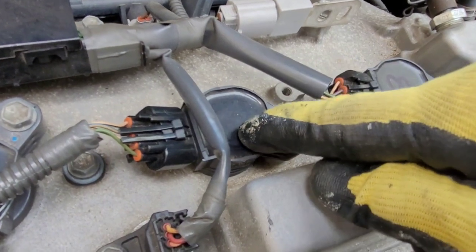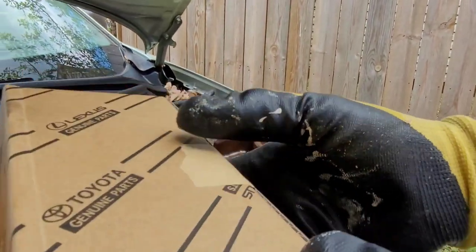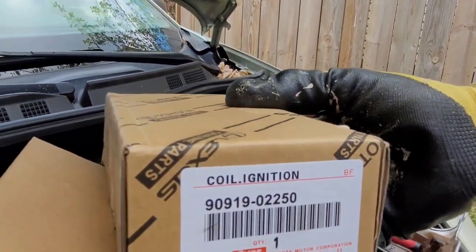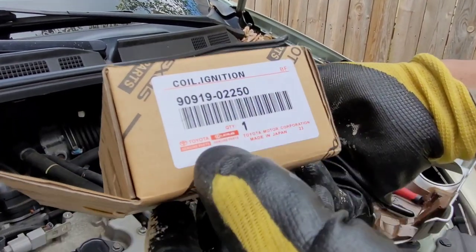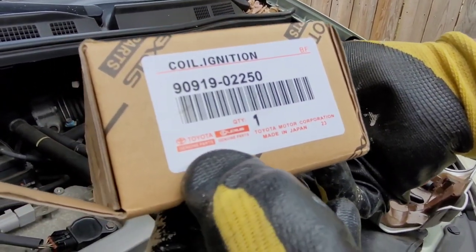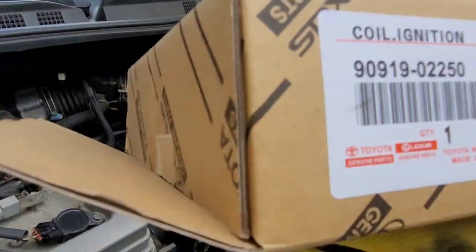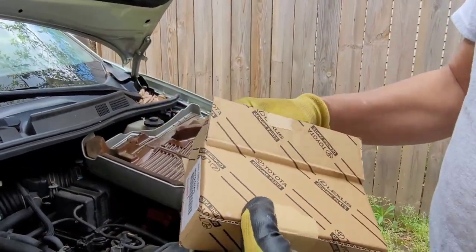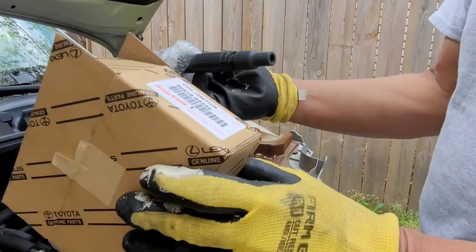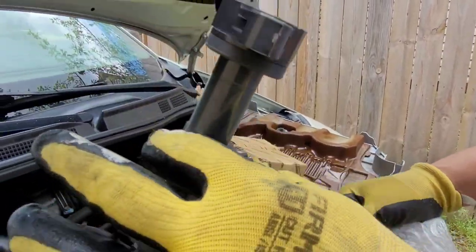We have to remove this one and replace it with a brand new one. I bought it on eBay — it cost 16 dollars. It's a Toyota genuine ignition coil, made in Japan, only 16 dollars. I don't know how much it costs at the Toyota dealer, but it's obviously very expensive compared to this.